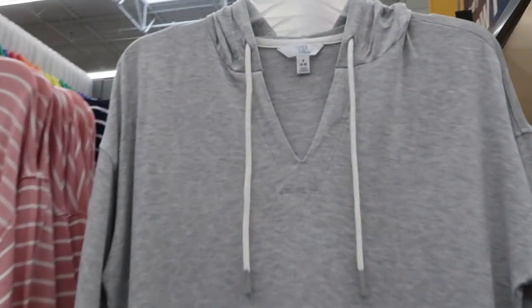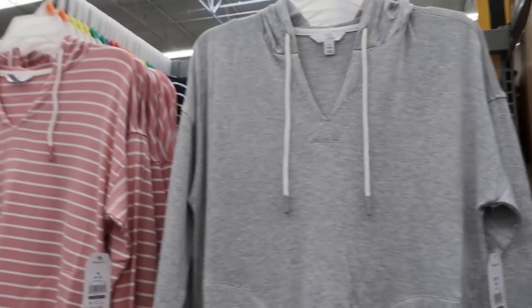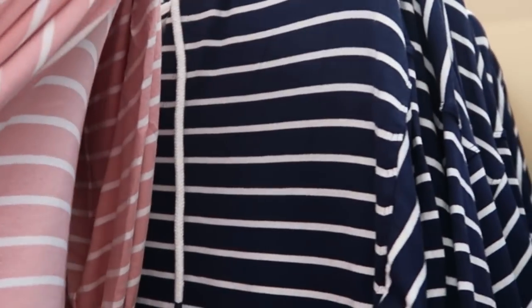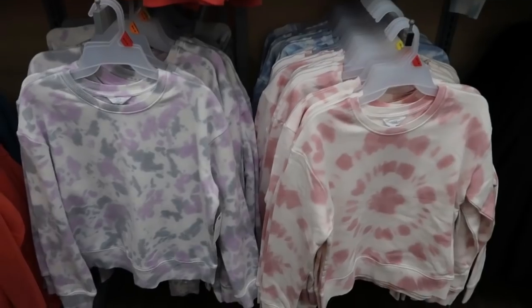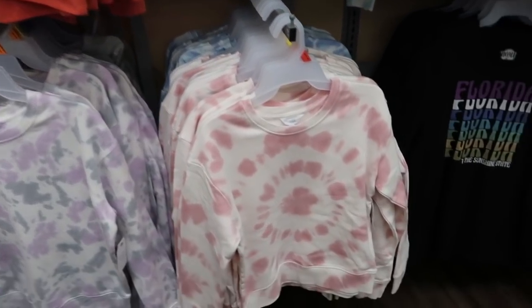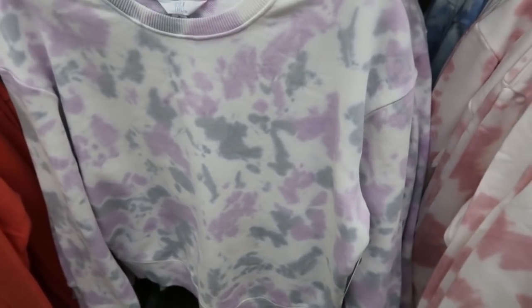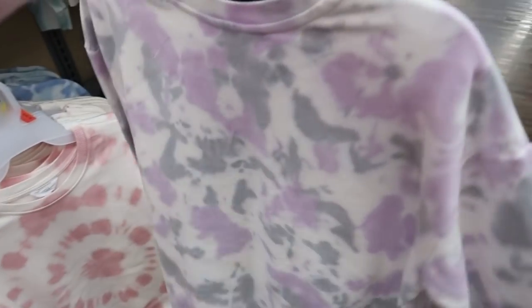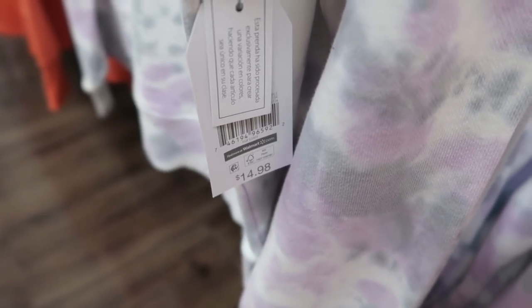I'm also seeing some new hooded tops from Time and True — there's a v-neck with tie pockets. It comes in gray, pink, blue, and white stripe, and these are $14.98. Time and True also has these shorter tie-dye sweatshirts in pink, blue, purple, and gray. These definitely look like a smaller fit than the usual Time and True sweatshirt, so I would say get your normal size. These are also $14.98.